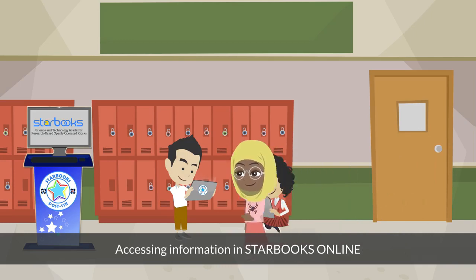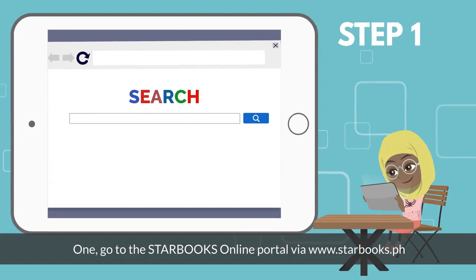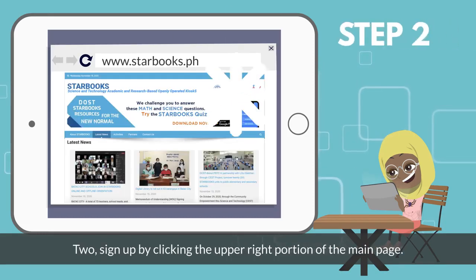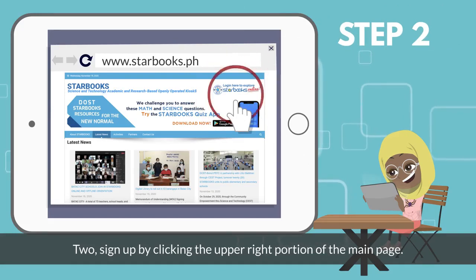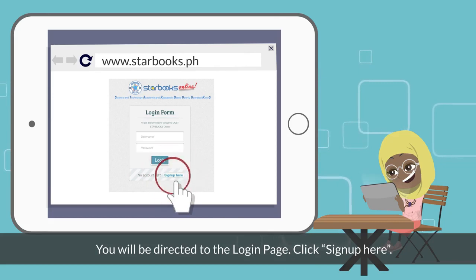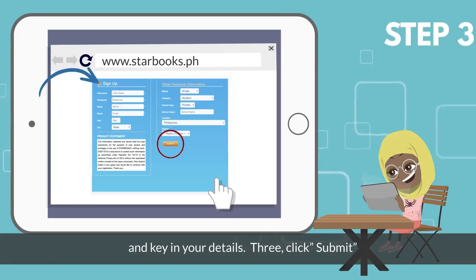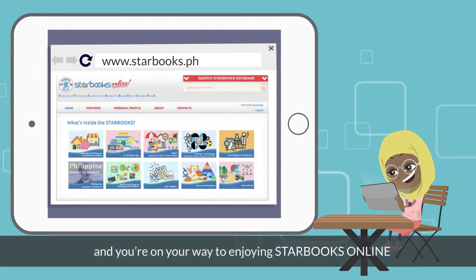Accessing information in STARBOOKS online is as easy as one, two, three. One, go to the STARBOOKS online portal via www.starbooks.ph. Two, sign up by clicking the upper right portion of the main page. You will be directed to the login page. Click 'sign up here' and key in your details. Three, click submit and you're on your way to enjoying STARBOOKS online.